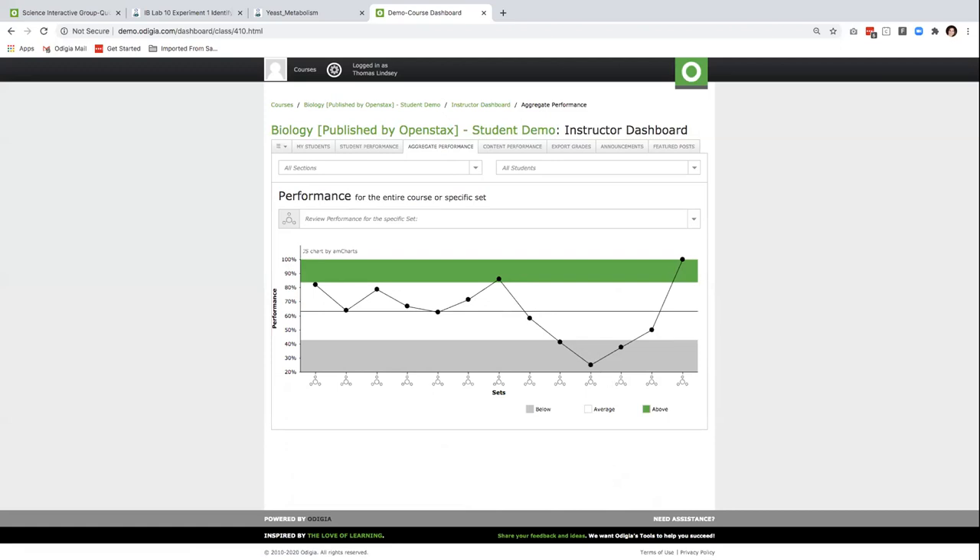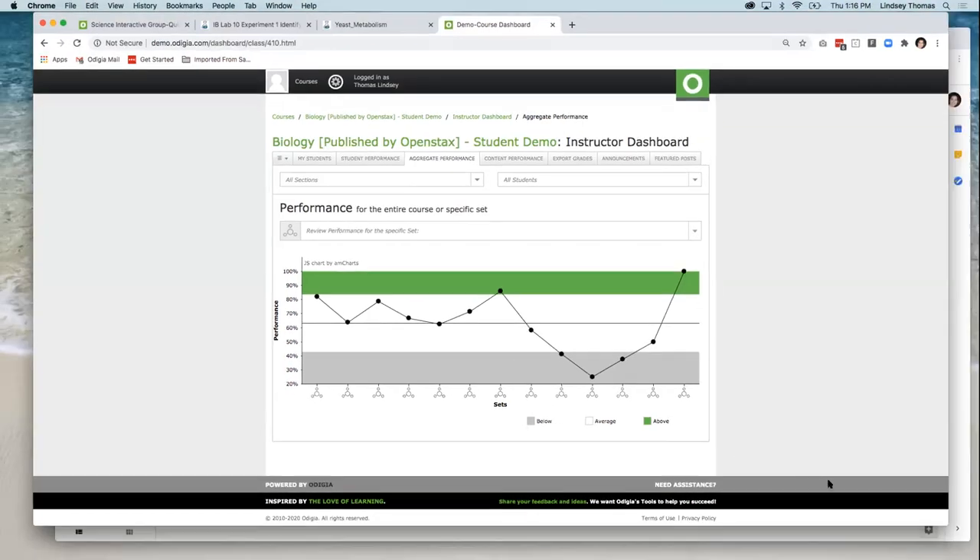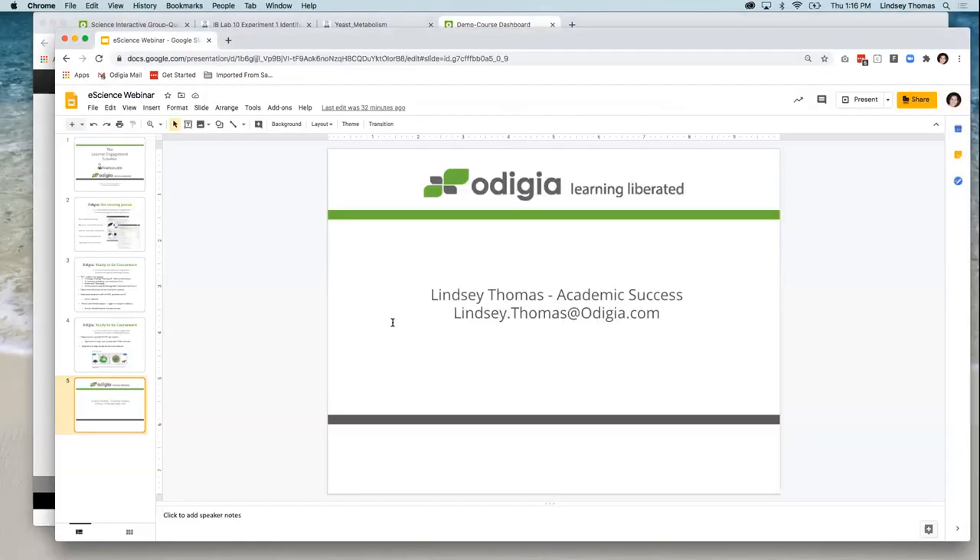I would love the opportunity to show any instructors present today how others are using Odigia to help more students succeed, and give you a deeper dive into our platform. Please feel free to schedule a demo with me, or visit Odigia.com or contact me directly. Thank you so much, Lindsay, for sharing this awesome information and a look into the eScience content within the Odigia platform. We had a couple of interesting questions come through that I wanted to toss your way.